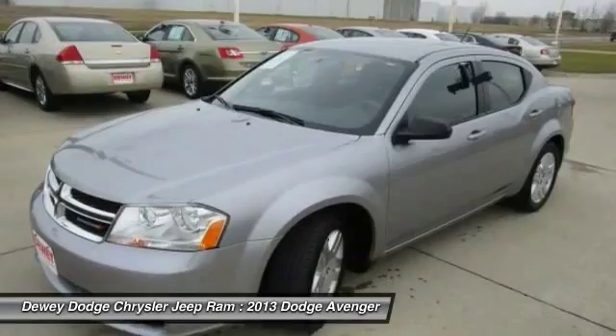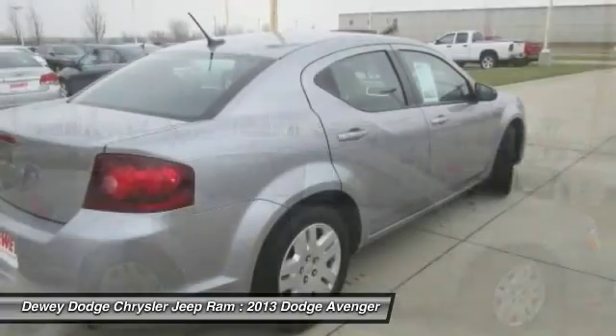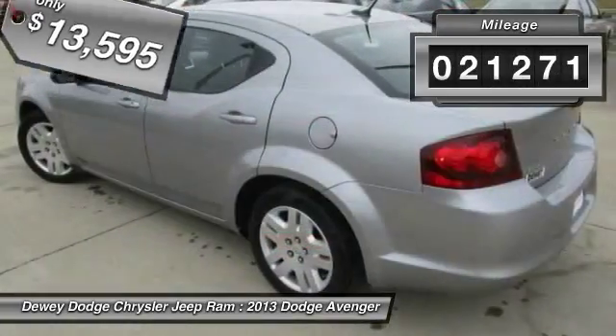Surprisingly roomy, with the Avenger, you can have the sporty looking car you want and still get the storage space you need, and is priced below $15,000. This vehicle has less than 25,000 miles.